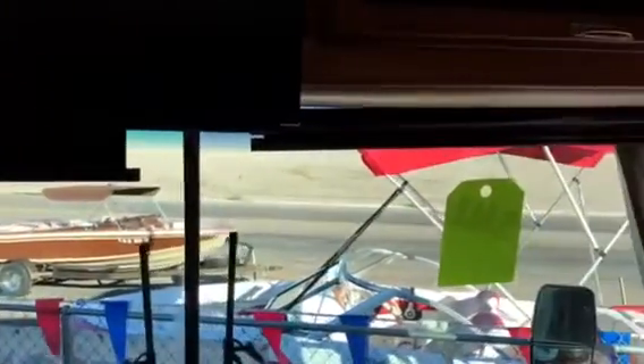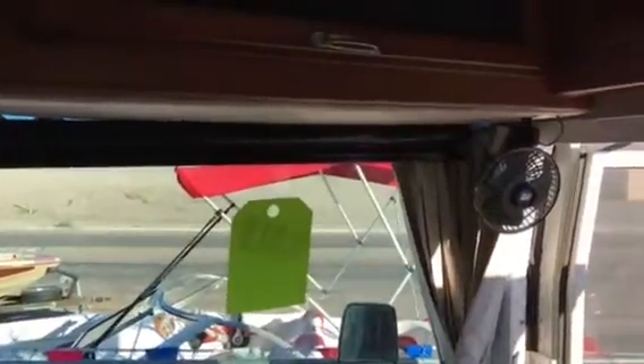Starting up here in front, it's got the flat screen TVs. It has electric shades that drop down for the sun, fans for cooling, and a DVD player up here as well.